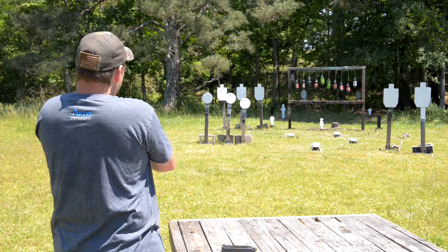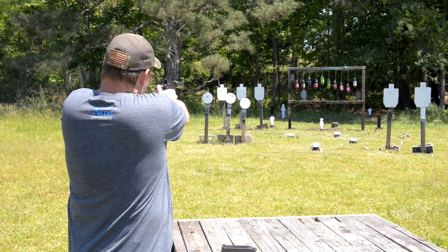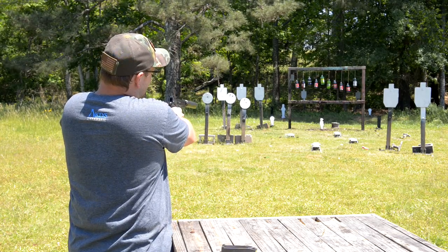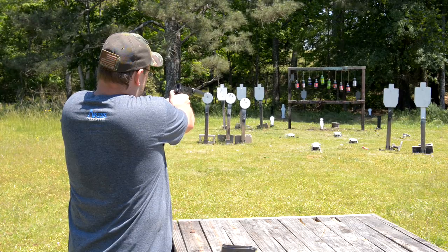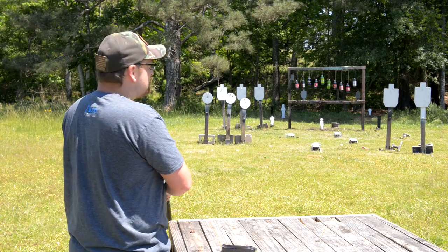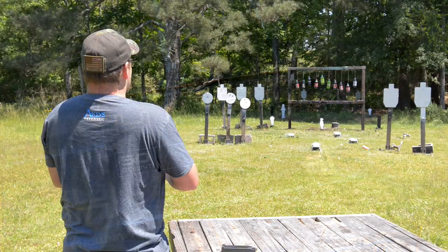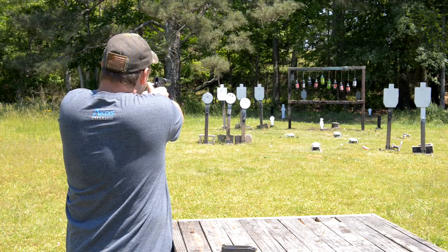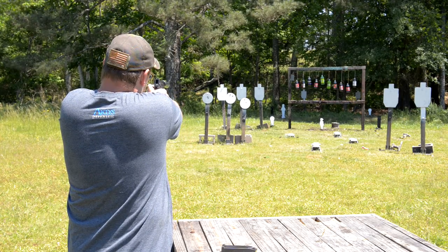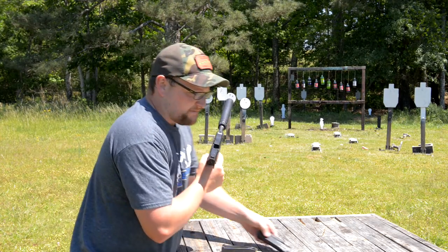Boy, it shoots exactly where it's looking. How about a couple down in the dirt just so you can hear how quiet it is. Not bad. The ammo we're running is some 230 grain Freedom Munitions Hush ammo — nice and quiet.